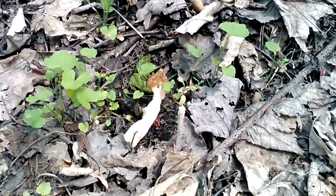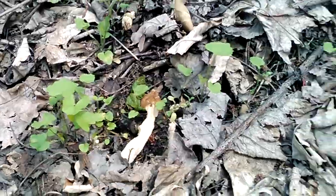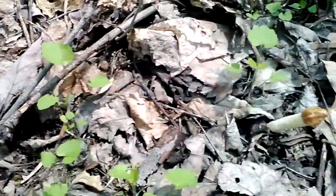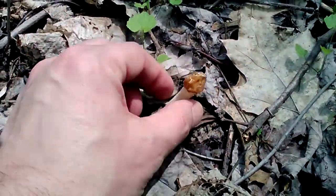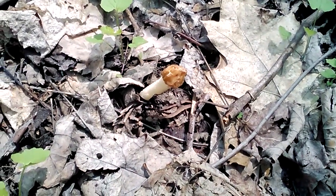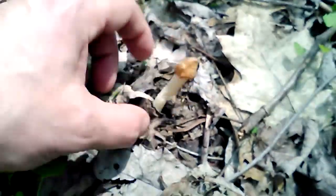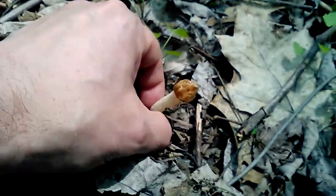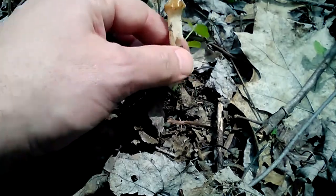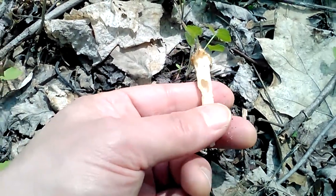Alright, so here's one of the half-frees. And there's another one over here. Pretty small as you can tell. Generally when you're picking morels, it's best not to just yank them out of the ground. So if you have a knife that's great, otherwise you're going to want to pinch them off close to the base so you don't ruin the actual organism underneath the ground.